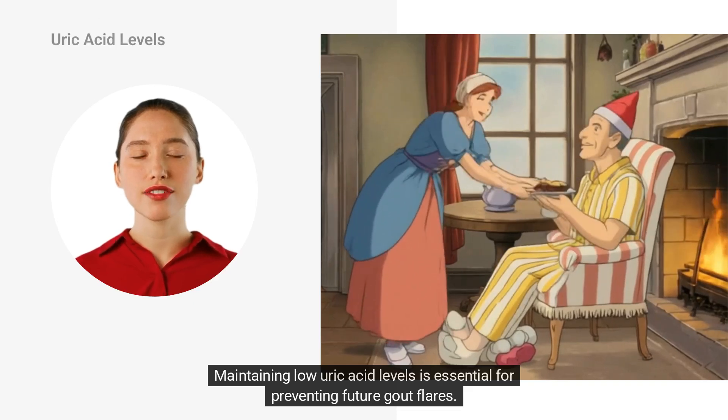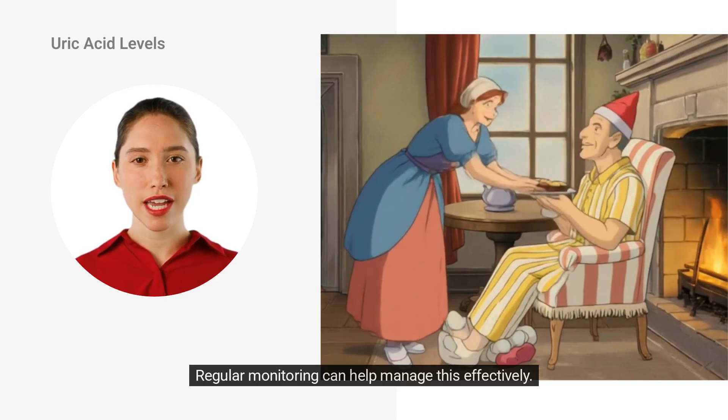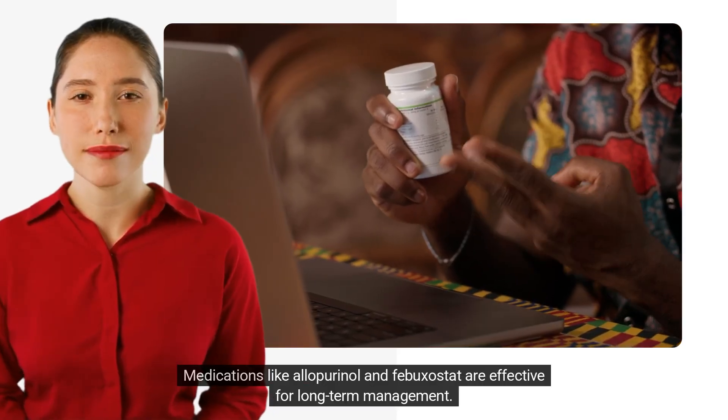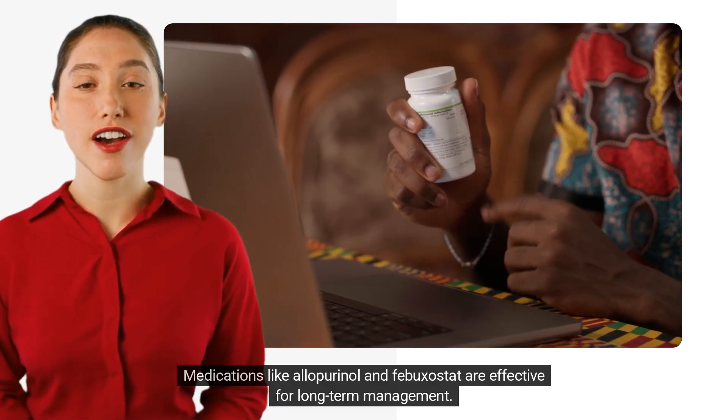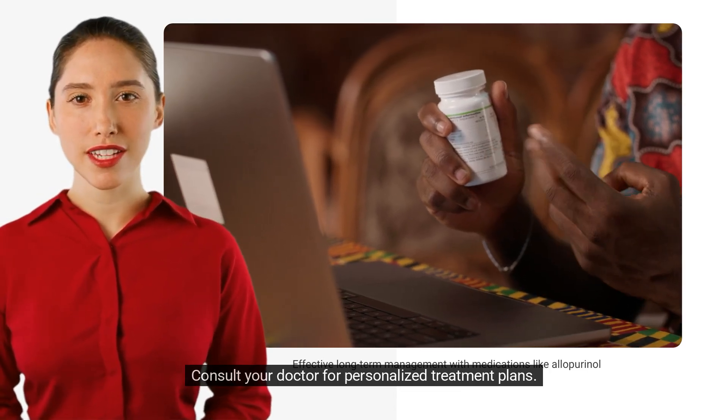Maintaining low uric acid levels is essential for preventing future gout flares. Regular monitoring can help manage this effectively. Medications like allopurinol and febuxostat are effective for long-term management. Consult your doctor for personalized treatment plans.